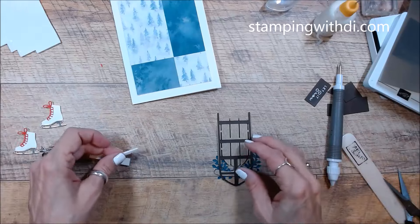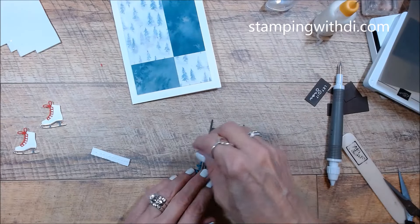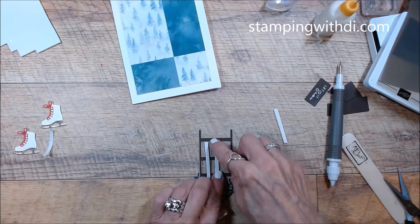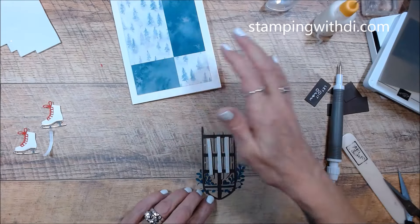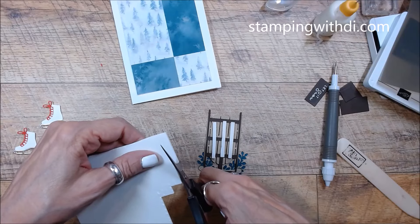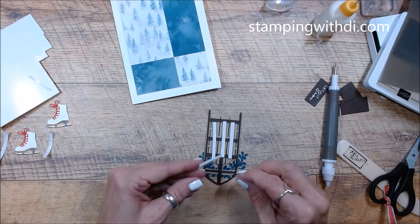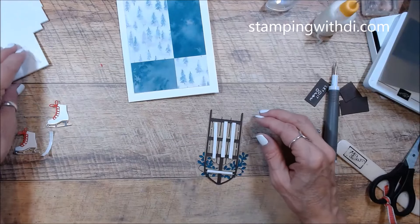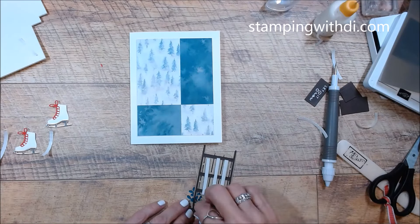Instead of me cutting my dimensionals all up — I only have so many edges on my dimensionals — this way I can make them as long as I want, as skinny as I want. Definitely stick those in your shopping cart if you've not got the foam adhesive sheets. We have sheets, we've got a lot of adhesives. But anyway, the supply list will be below. So I just peel these off.